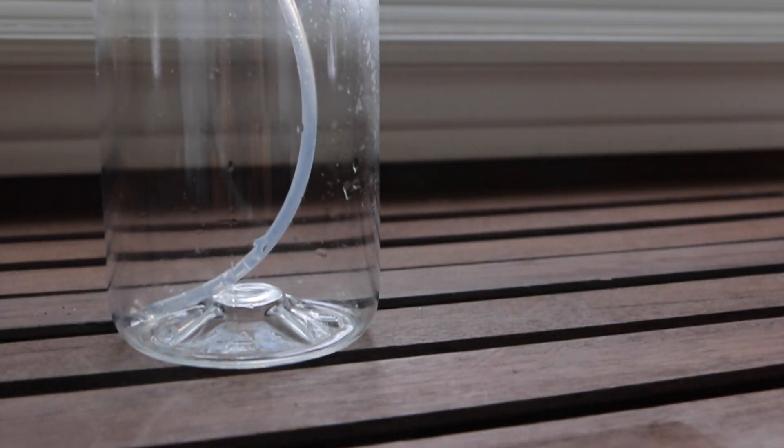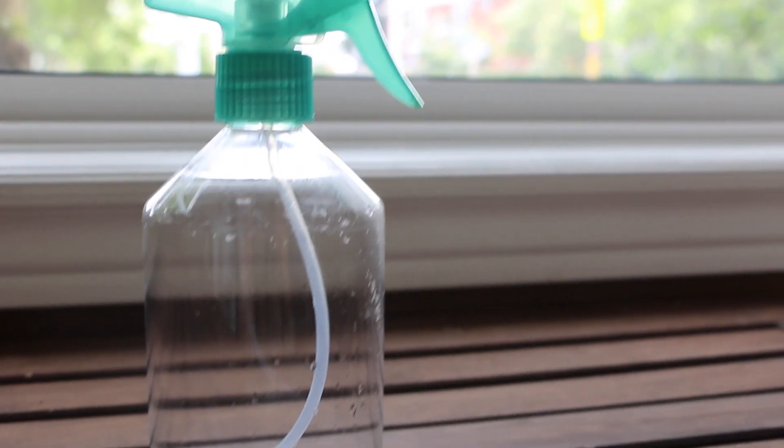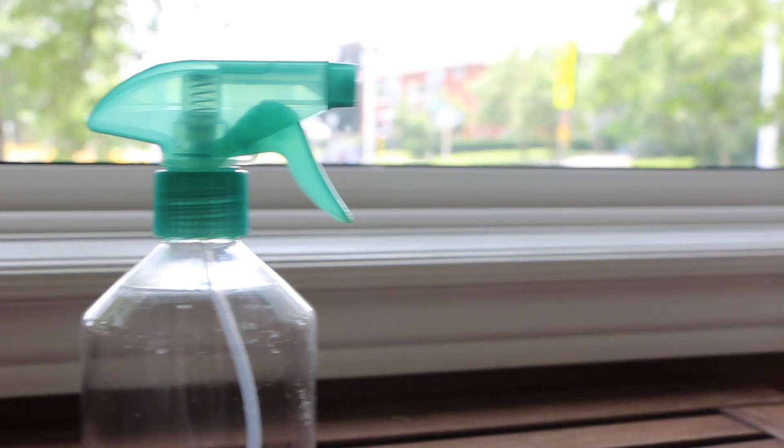Once you've got all those ingredients, go ahead and grab any spray bottle and we can start putting it all together.